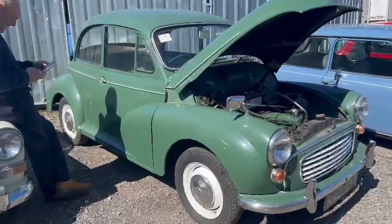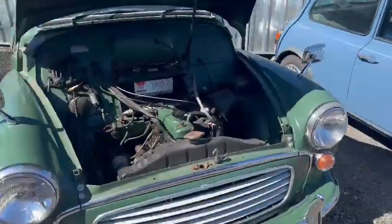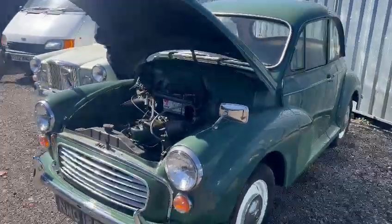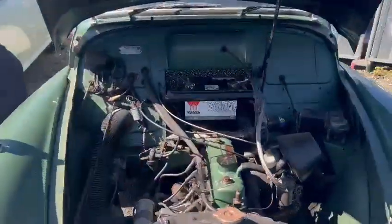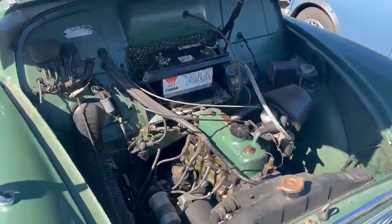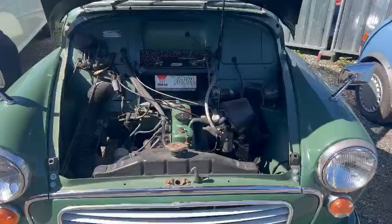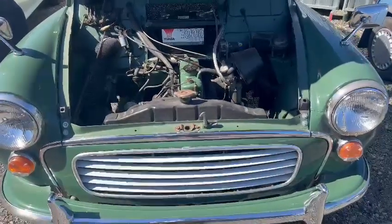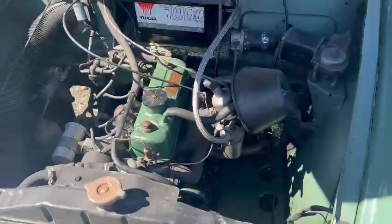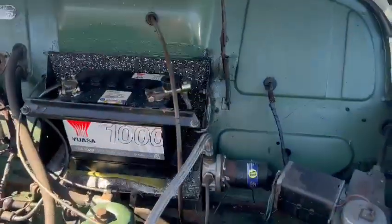Right then, here we go. The little Moggy - looks a nice little car. She's down here on display at Thornton Dale. I haven't had much to do with this, I'm just looking around it now for the very first time. It looks to me like a very straight car. She's not a show winner by any means, but very presentable - just like I'd like her.